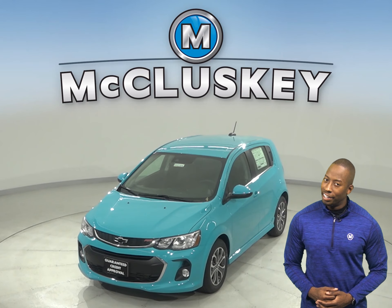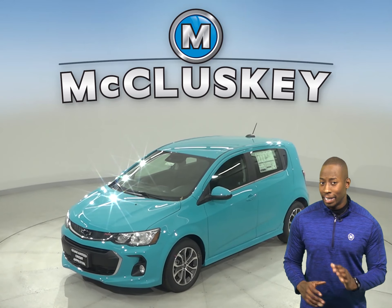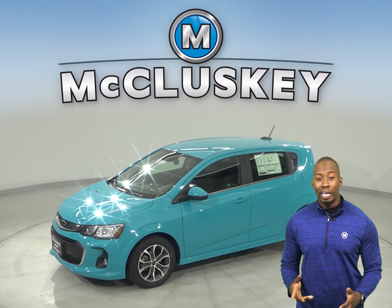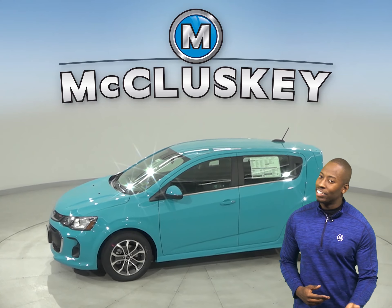Thinking about the 2020 Kia Rio as your next vehicle? Well then, stop and take a look at the 2020 Chevrolet Sonic. The 2020 Chevrolet Sonic has all the bells and whistles to be the perfect everyday driver for you.